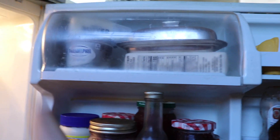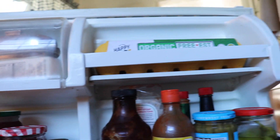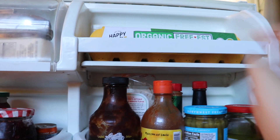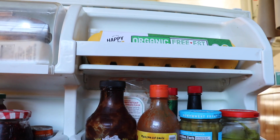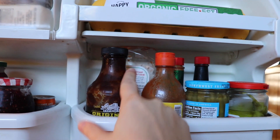Here on the door, most of this is my roommate's, but this is our butter and our eggs. I try to buy eggs from chickens that were treated nicely — it's not always possible. Barbecue sauce, ketchup — then sesame oil. Oh, and yeast — this is the yeast I use for baking bread.